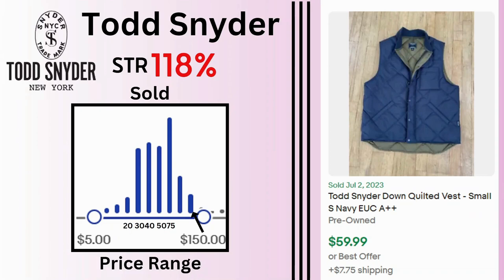Todd Snyder. Sales for this brand are pretty good. We have a lot of sales at $50 and $75. This down quilted vest sold for $60 and $7.75 shipping.